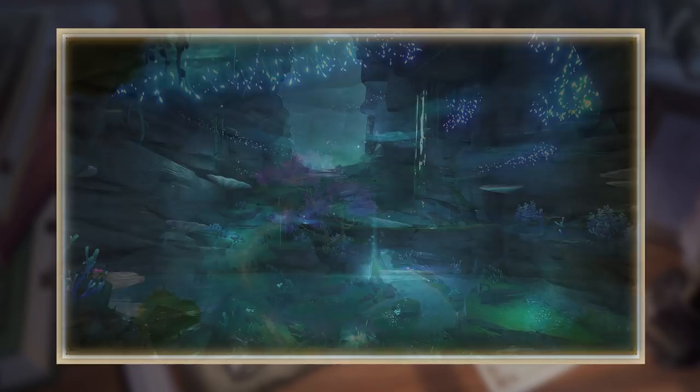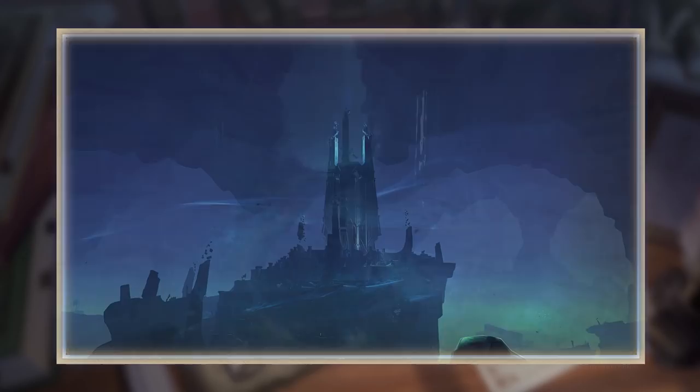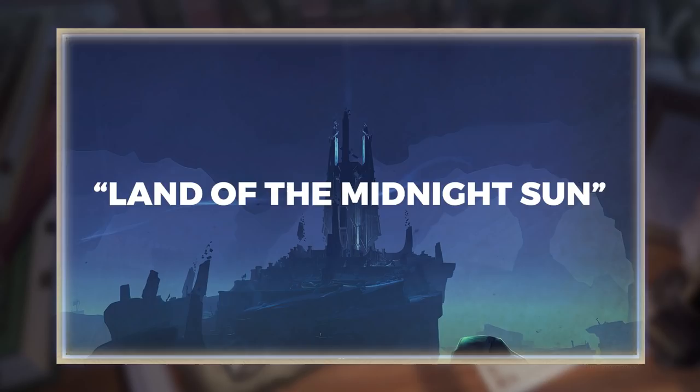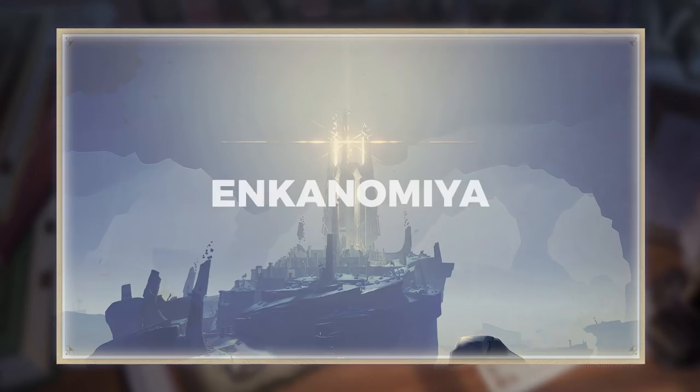From this, we could conclude that when the first Enkanomiyans fell here, they called this place the ephotic earth. As time passed, they changed it to Tokoyokoku for reasons unknown, which means a country of perpetual night. Then when the Dainichi Mikoshi was built — a tower that stands at the very center of the region — the name was changed to Byakuya Koku, or land of the midnight sun, also translatable as the land of the white night. Then when Orobashi arrived, it was changed to Enkanomiya.